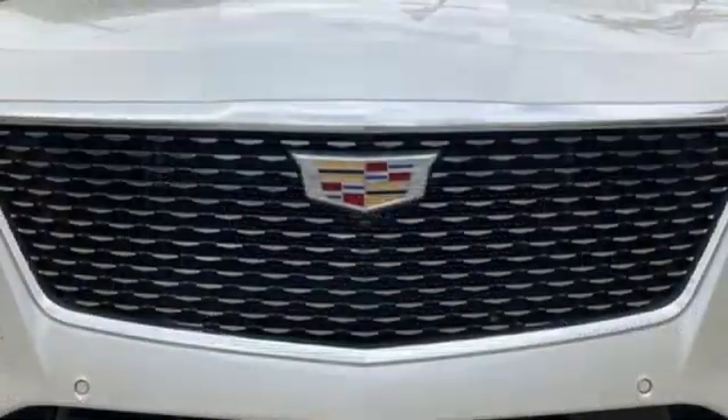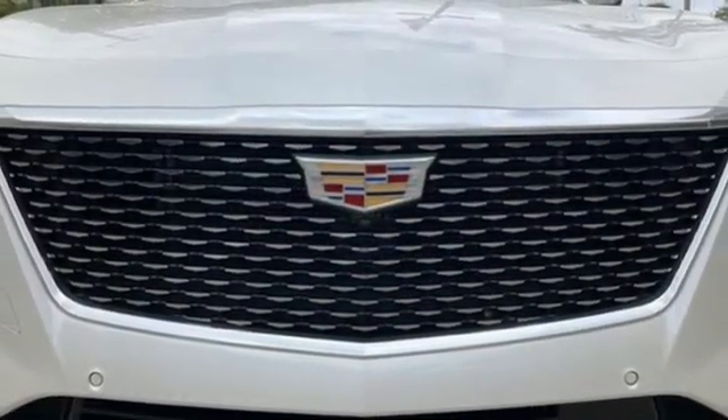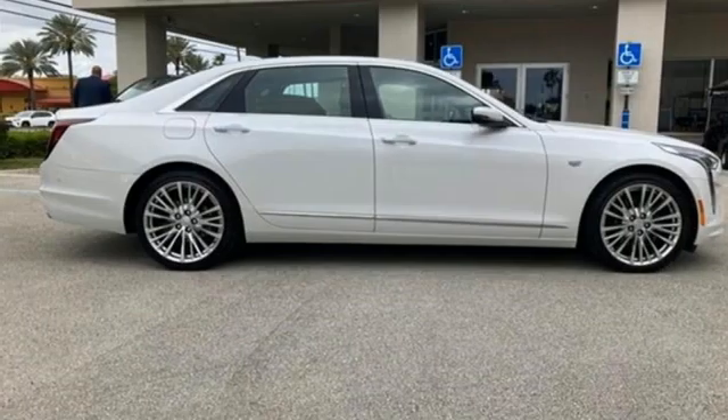Heated leather bucket seats, four-wheel drive, autonomous cruise control, and automatic transmission.